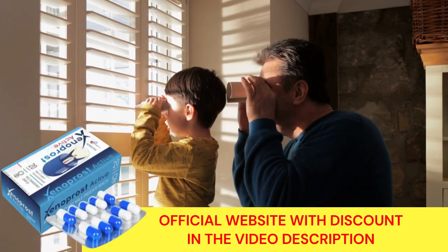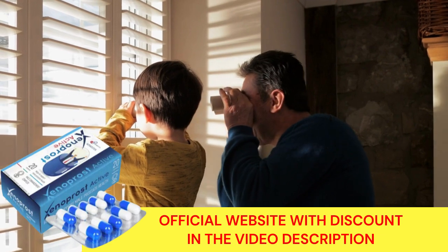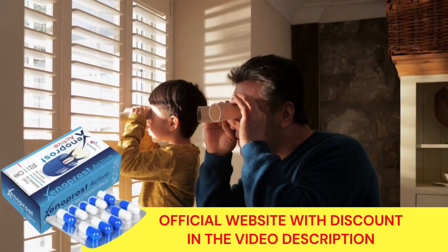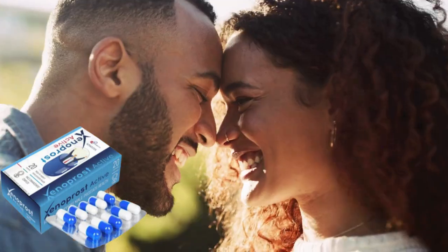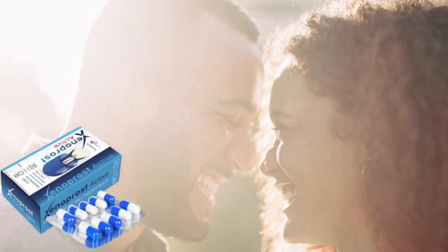But hurry — thousands of people around the world are discovering the amazing effect of Xenoprost Active and are ordering up to 3 units at a time. Only 2000 units of Xenoprost Active are manufactured per year, which means you may run out of yours, so hurry and buy before it runs out. Remember, this product is only sold on the official website and the link is in the description of this video. I hope this video has helped you. May you be with God. See you soon.